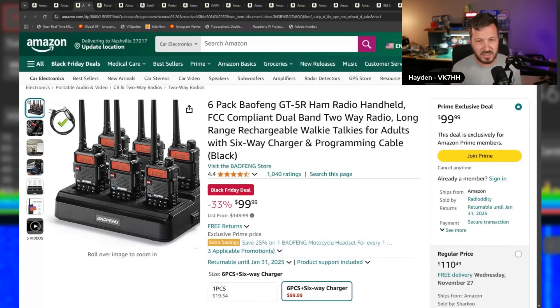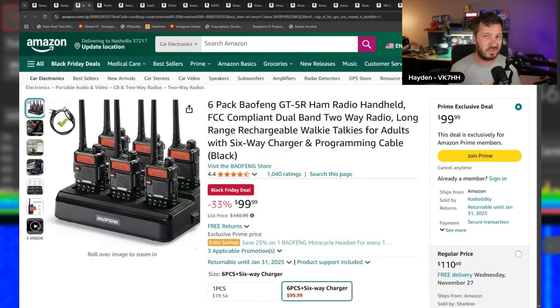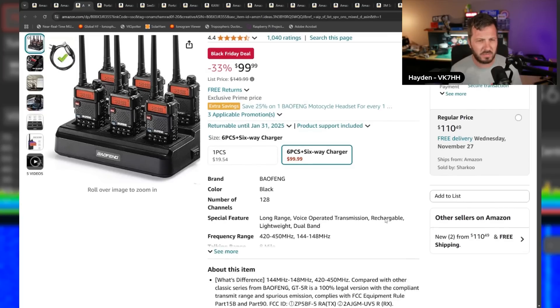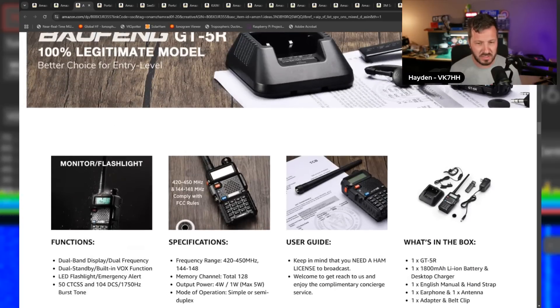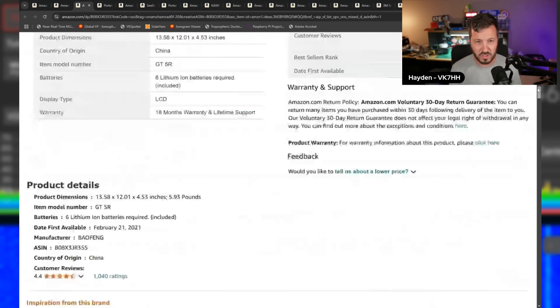The classic Baofeng GT5R — this is the legally compliant handheld radio from Radio Oddity. There's a six-pack deal for $99.99, 33% off, and it comes with the charging cradle. Great if you've got an event or public safety situation. That works out to about $16 a radio. The GT5R is the legally compliant version of the UV5R with no spurious emissions on 2 meters or 70 centimeters.